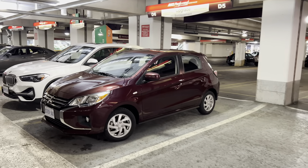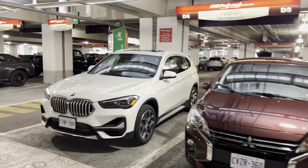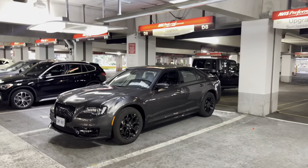Hi everyone, welcome back to the channel. We are at Avis on a Monday night. Upgrade selection is pretty empty. We've got a small sedan, we've got maybe an X1 and a price of $300.